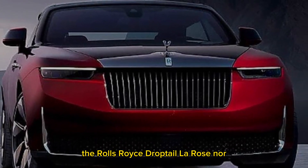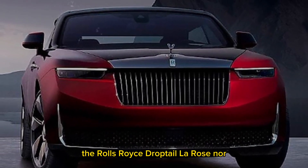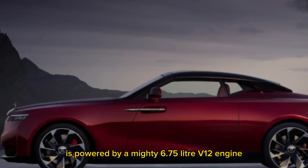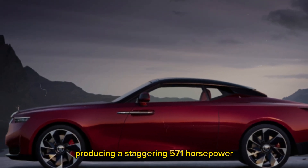Under the hood, the Rolls-Royce Droptail La Rose Noir is powered by a mighty 6.75-liter V12 engine, producing a staggering 571 horsepower.